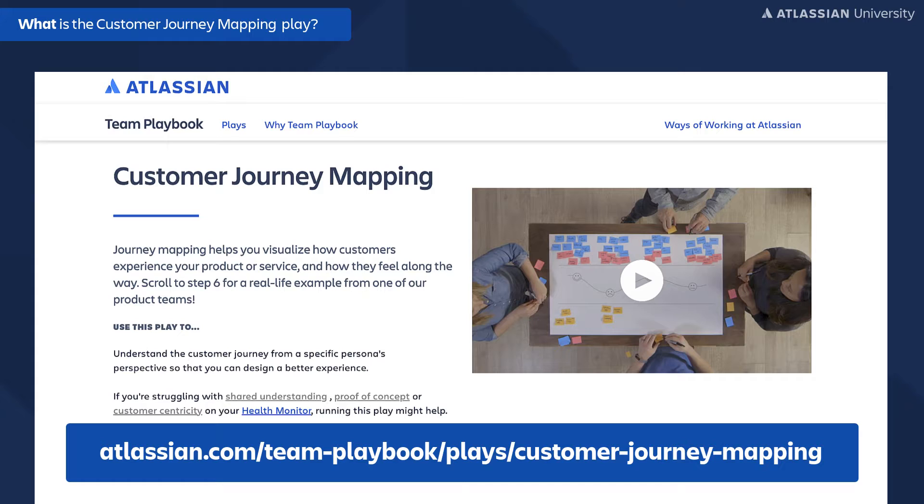With the customer journey mapping play, you first find out how your customers navigate your product or services and map it to emotions they might have with that experience. Find out how to improve the user experience from beginning to end, and not just in between.